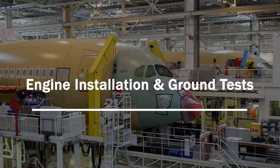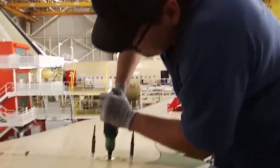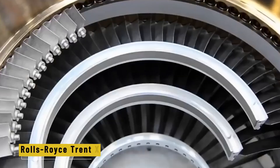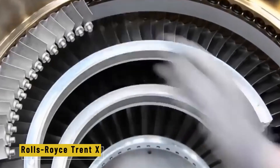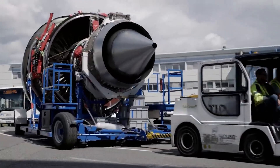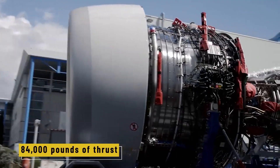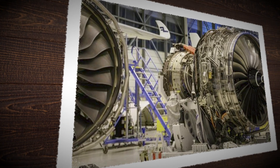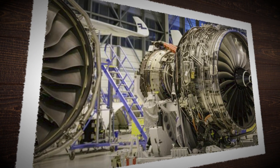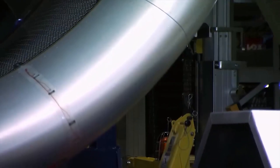Engine installation and ground tests. With the wings in place, the vital ingredient still missing is the power to fly — and that comes from the engines. For the Airbus A350, those engines are the Rolls-Royce Trent XWB, massive turbofans designed specifically for this aircraft. Each one weighs around eight tons, costs about 32 million euros, and produces over 84,000 pounds of thrust. Just one engine can take in over a ton of air every second during takeoff. Technicians use a hydraulic lift to position each engine beneath the wing, then secure it with just two main mounting points.